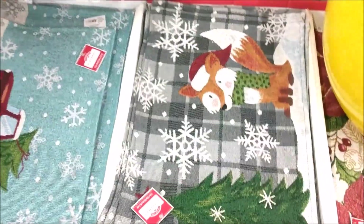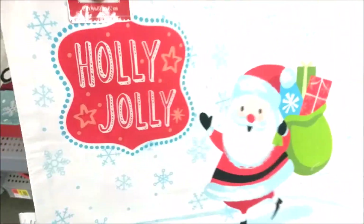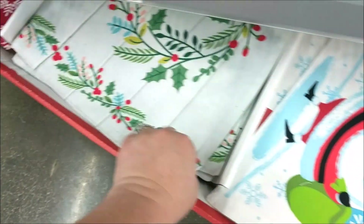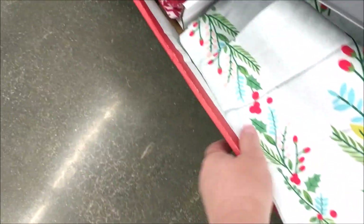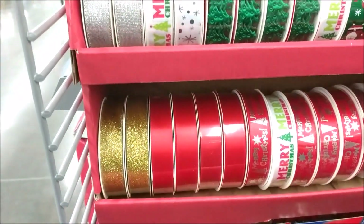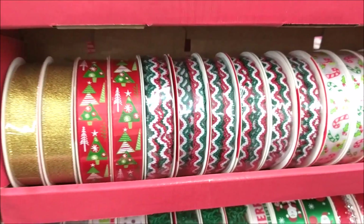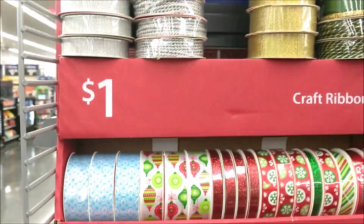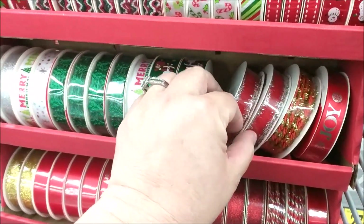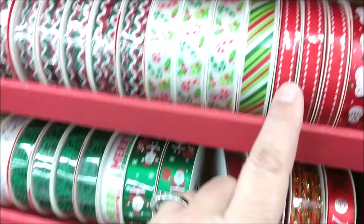I don't know that I've seen this one in the gray with the fox. And the retro print as well as the snowflake — and someone left a ball here. They're putting out their dollar ribbon. Look at this little Christmas tree one, the rickrack is so cute. All these are $1, and if memory serves correct, you get three yards.